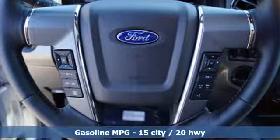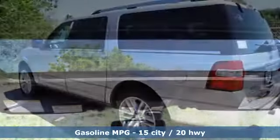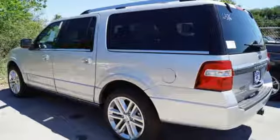The 3.5L EcoBoost V6 gives you plenty of passing power and combines with the Trailer Sway Control and Trailer Hitch Receiver to get you and your toys to your next adventure.